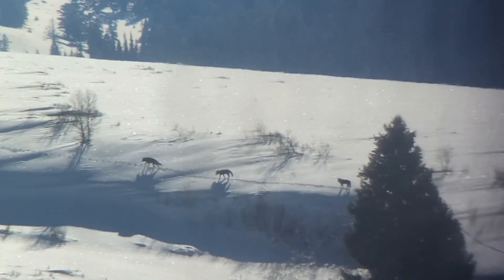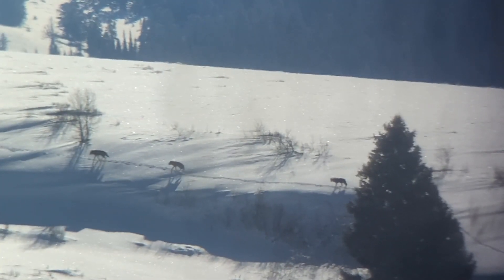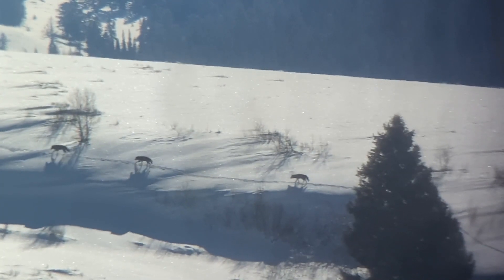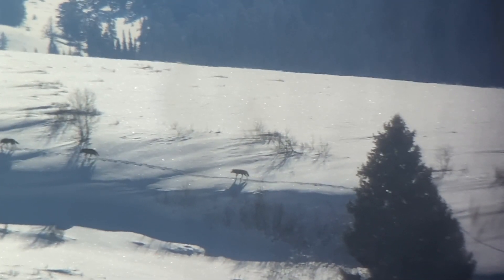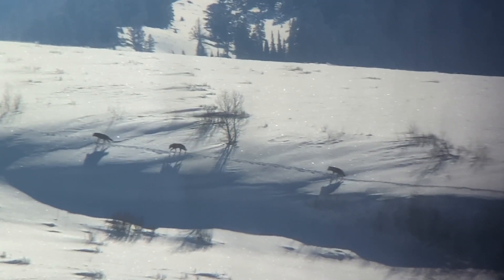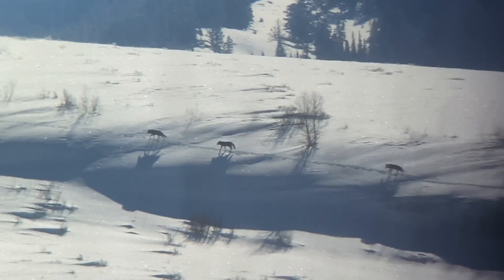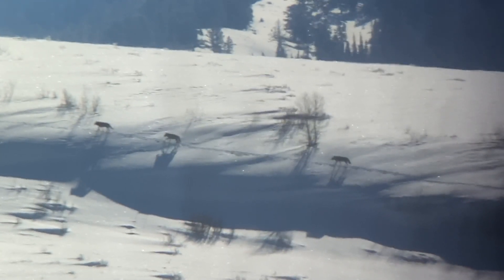I also want to give a shout out and a big thanks to Laura, another guide here at Jackson Hole Ecotour Adventures. This sighting would not have happened without her help finding and spotting the wolves. Thank you Laura for letting us use some of your footage in this video.